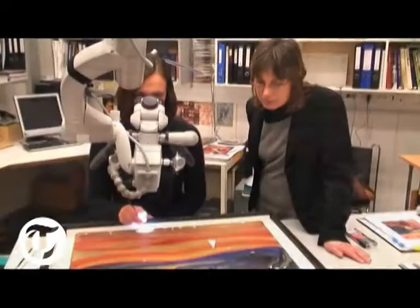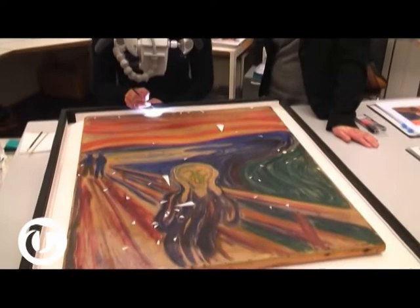Immediately after, they broke the frames off, so quite a lot of the damage is due to the breaking of the frame. This is most likely water that has made this damage on the lower side of the painting, but we didn't know — it could have been something else.